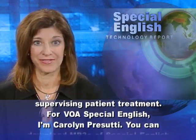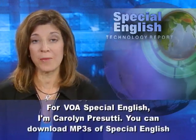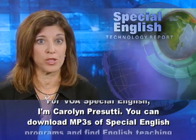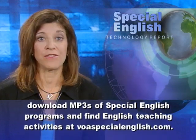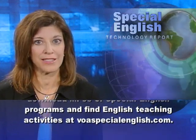For VOA Special English, I'm Carolyn Prisuti. You can download MP3s of Special English programs and find English teaching activities at voaspecialenglish.com.